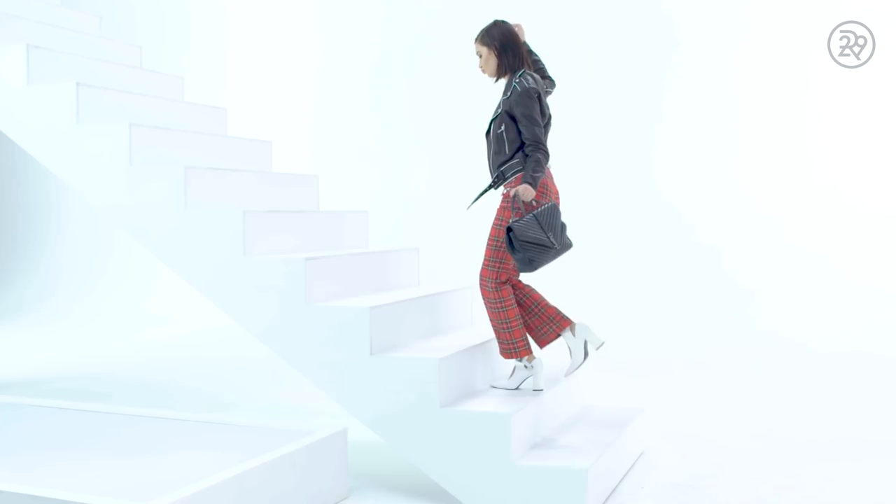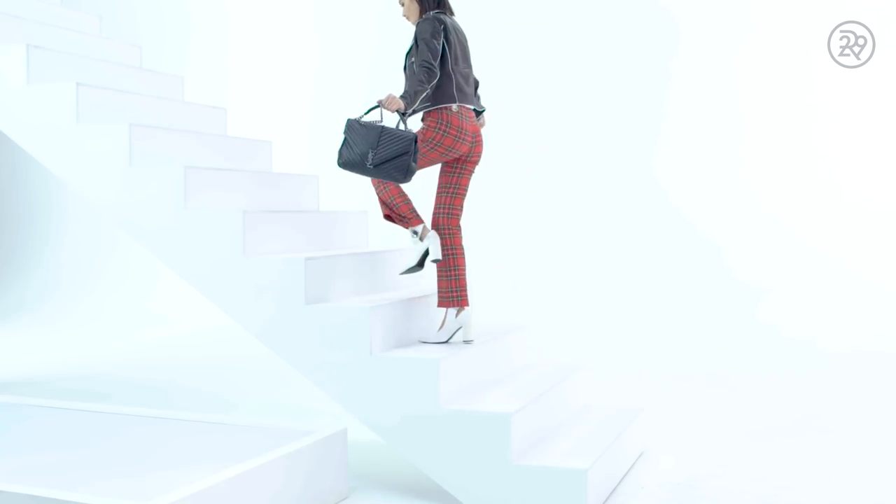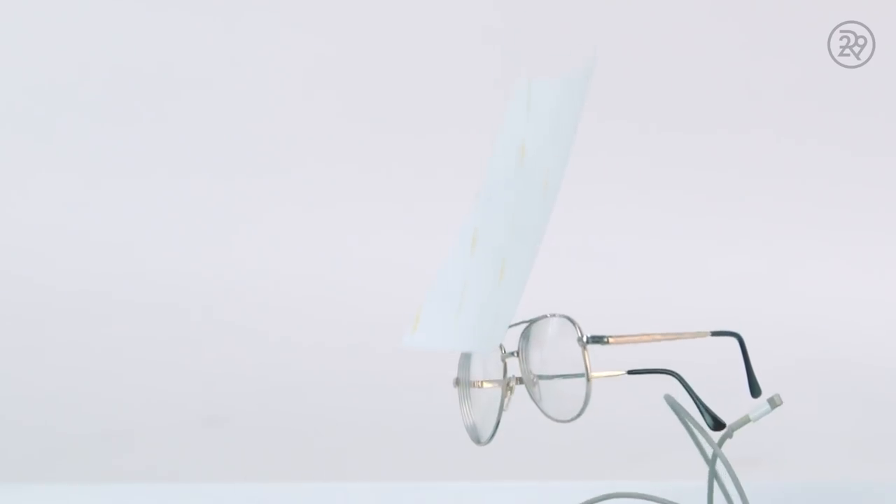I think looking at everything in my bag, it shows that I'm girly, but not too over the top. I don't have powder, foundation, like my whole makeup bag in here. Simple but fashionable.